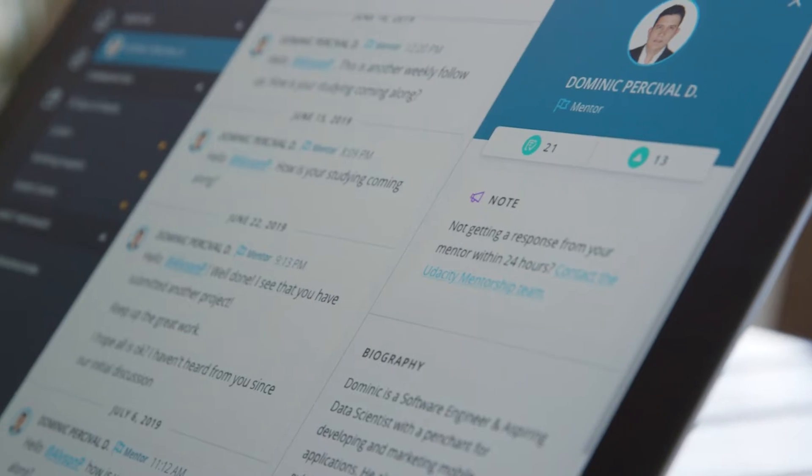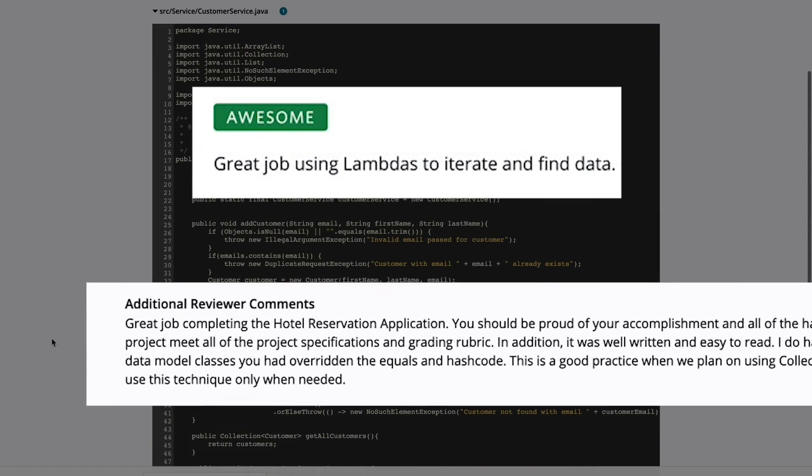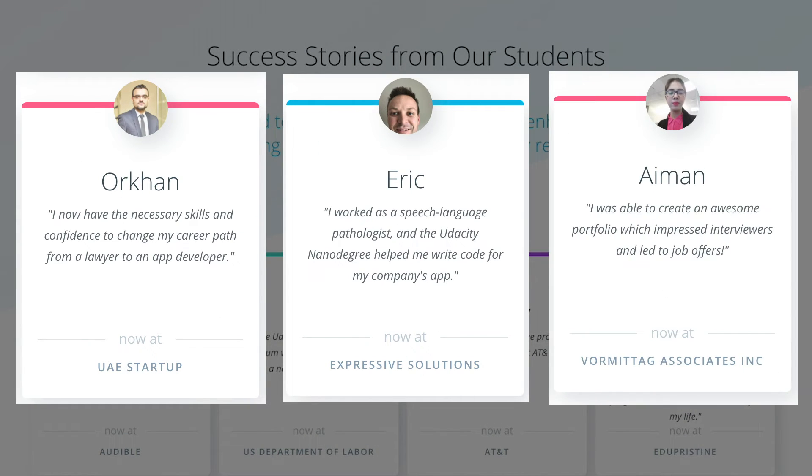Feedback is essential. Your projects will be reviewed by industry professionals who will help you develop your Java skills. Get ready to show your completed projects in your portfolio with confidence.